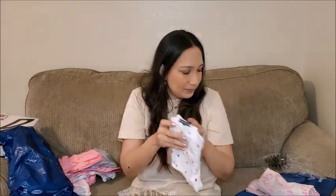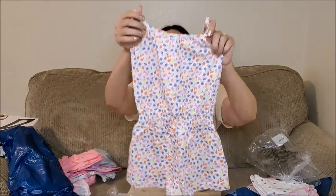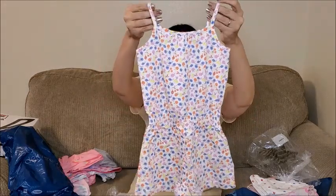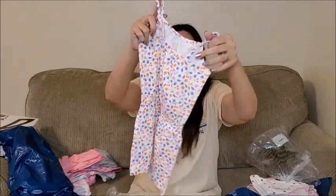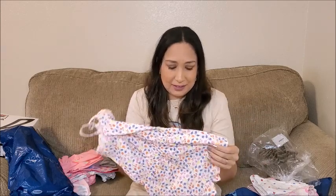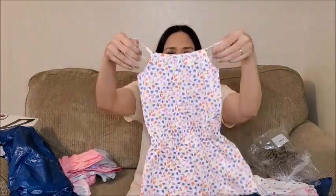And the last thing I got from Gap was this romper. I think it's really cute — it has this cute design, orange, yellow, pink. For summer again, it's perfect. I really like it. I like rompers for her to wear in summer when she's playing, running around, jumping, and climbing. I think it's more comfortable for her to wear rompers instead of dresses.